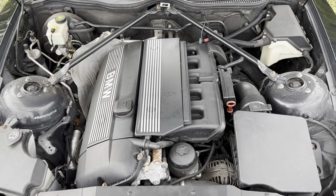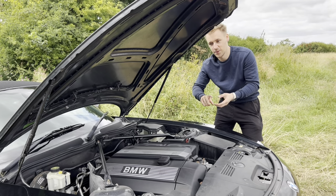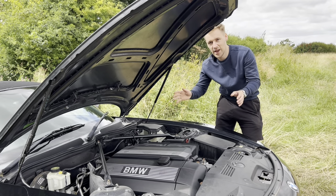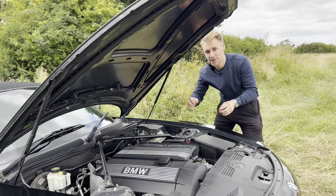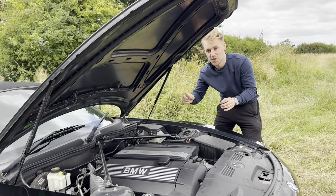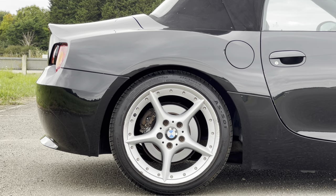This was the range-topper at the time — there was a 3-litre and a 2.5, until they introduced the 3-litre SI and then the 3.2 Z4M coupe or roadster. This particular engine puts out around 230 horsepower and 300 Newton metres of torque, giving a 0-62 time of around 5.9 seconds, fed through the rear wheels. As for the gearbox, I'll show you in a minute.